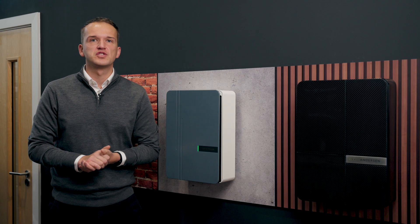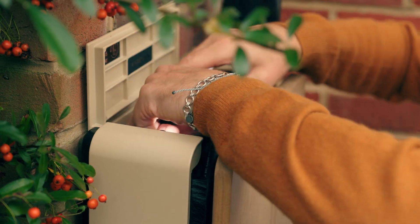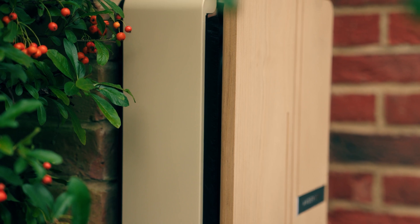Our core product, the Anderson A3, is suitable for most properties and comes with 7kW of power and a 5.5m charging cable. The hidden tethered charging cable, which is stored neatly inside the unit, is unique to the market and ensures that your charge point is always kept neat and tidy on the side of your home.